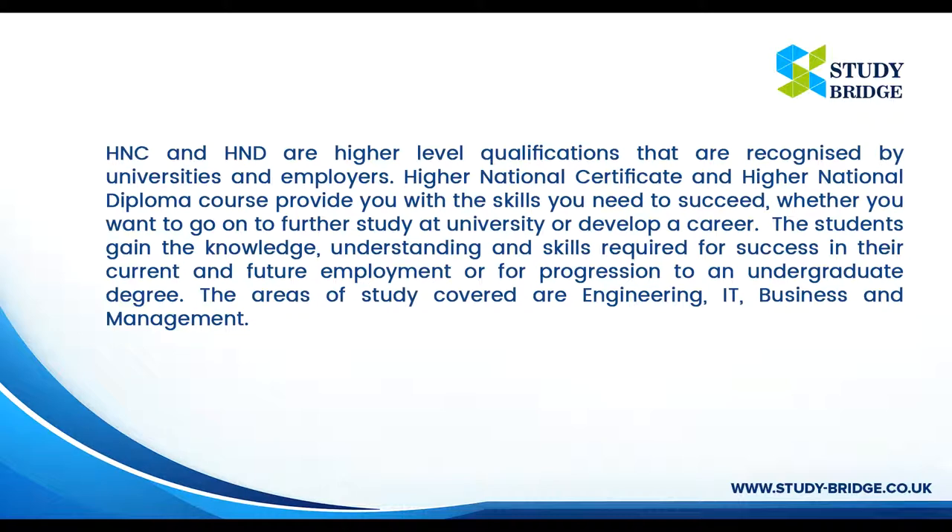Students gain the knowledge, understanding and skills required for success in their current and future employment, or for progression to an undergraduate degree. The areas of study covered are Engineering, IT, and Business and Management.